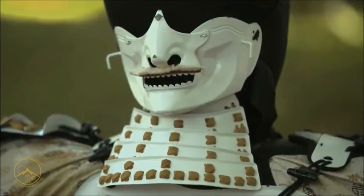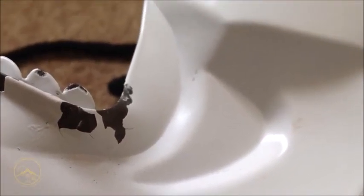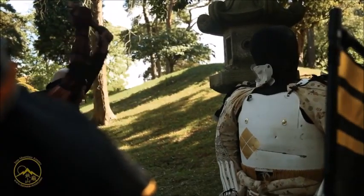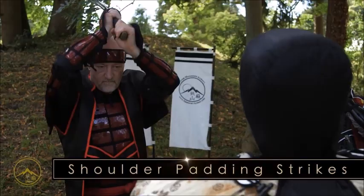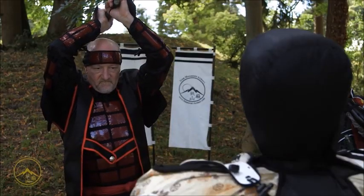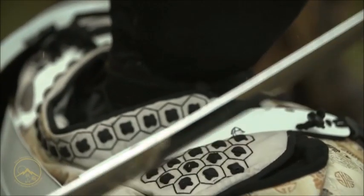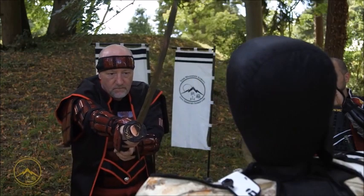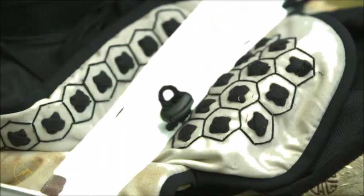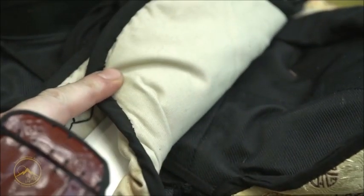While the mempo took very minor damage, I'm sure the warrior would have had a broken jaw. The cords were very easy to cut, exposing the throat for a secondary cut later. While the small metal discs in the padding certainly did their job, the sword could not penetrate.